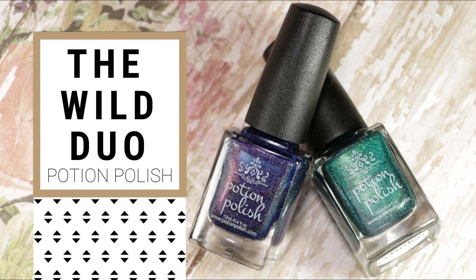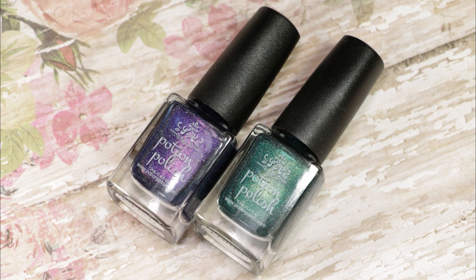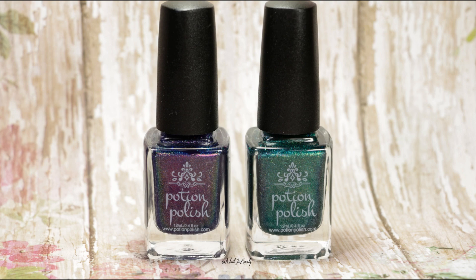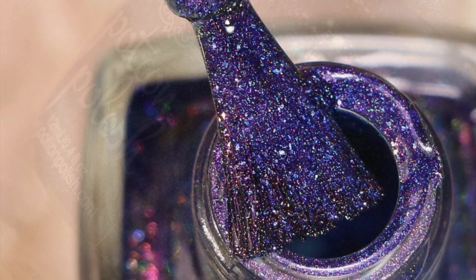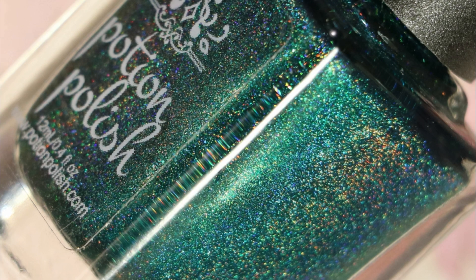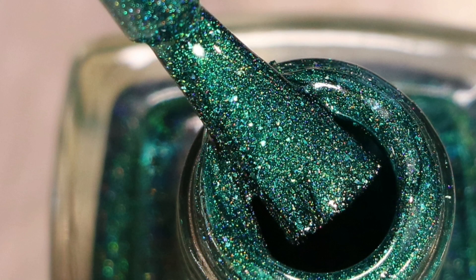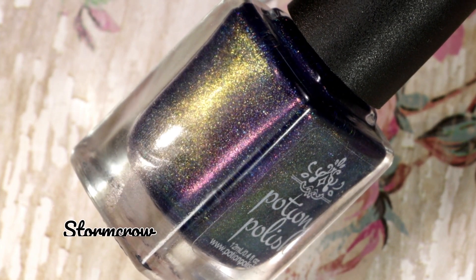Hello my lovelies, welcome back to my channel! Today I have the review and swatches of the Wild Duo collection by Potion Polish. This little set has two gorgeous polishes to get you ready for fall. This set is already available to purchase at www.potionpolish.com, and as always the useful links are in the description box below, so don't forget to check it out. Now without any further ado, let's get started.